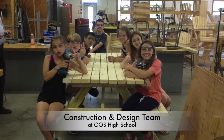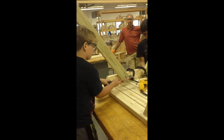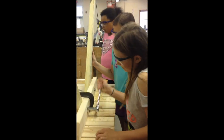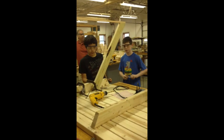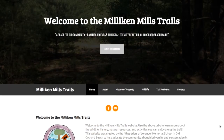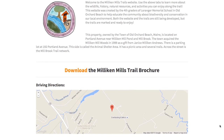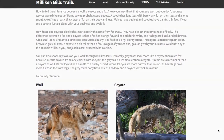The construction and design team designed and constructed sign holders and kiosks to display our work. They also built picnic tables and benches in collaboration with local high school students. On the trails, you'll see signs and kiosks designed and built by our students, with our content and QR codes leading to the website that we built.